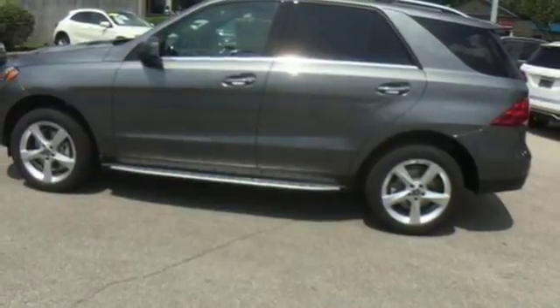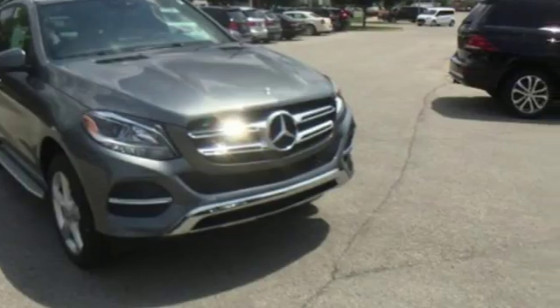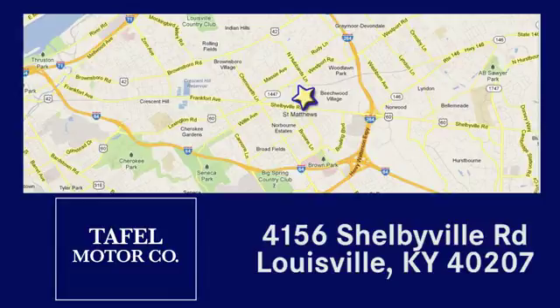Make the drive one you wish would never end. Come test drive this GLE today. Visit us online at taffelmotors.com. Call or stop in at 4156 Shelbyville Road in Louisville. A memorable experience awaits.